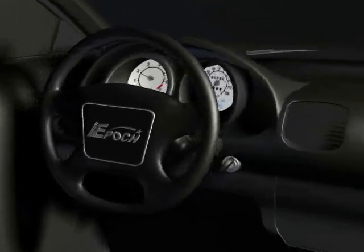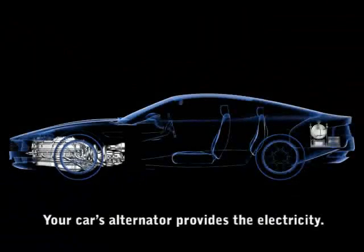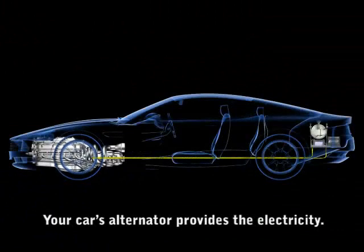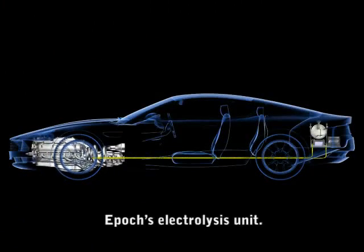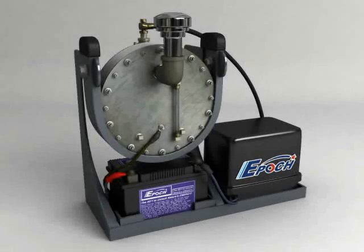Now, you're ready to go. When you start your engine, its alternator produces electricity, which is supplied to our oxyhydrogen generator.